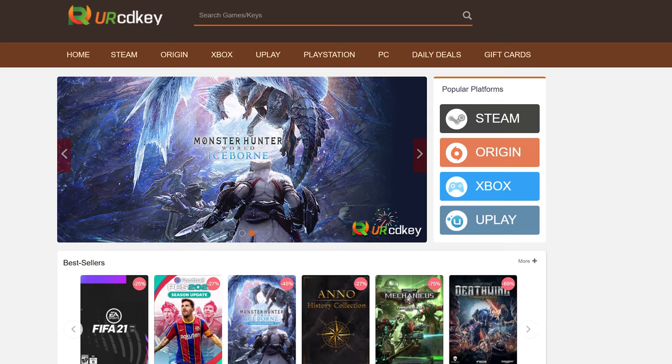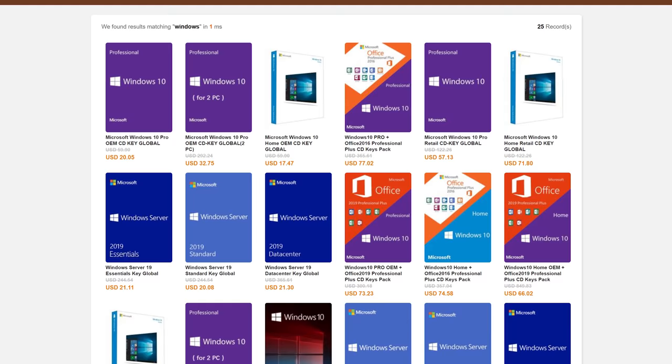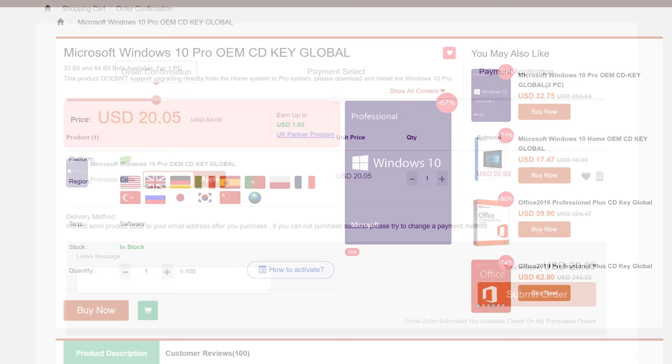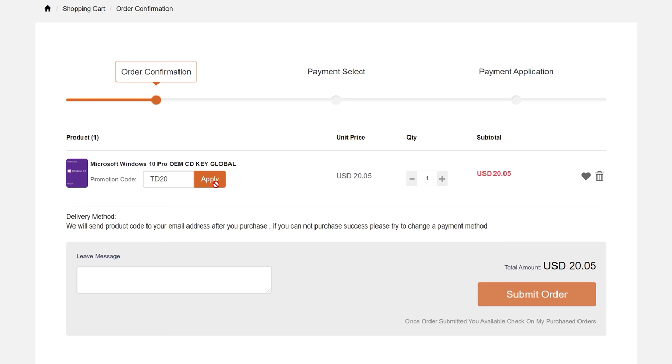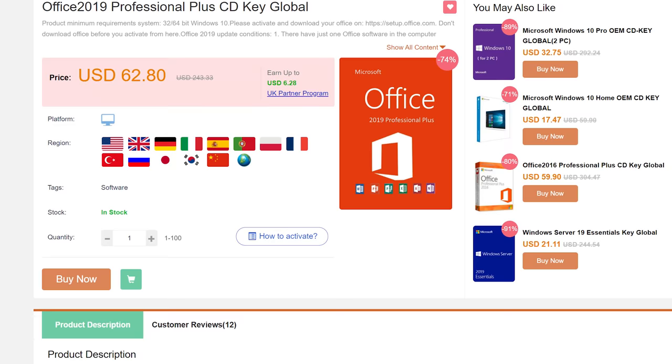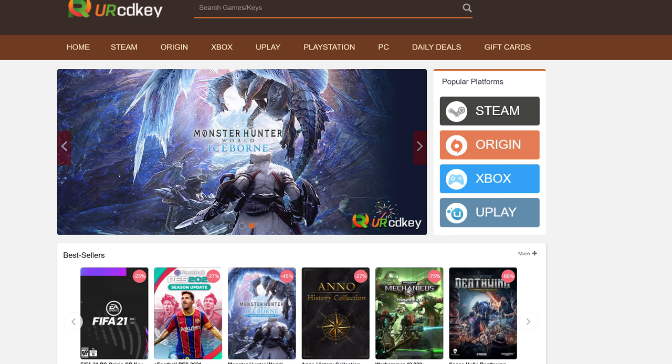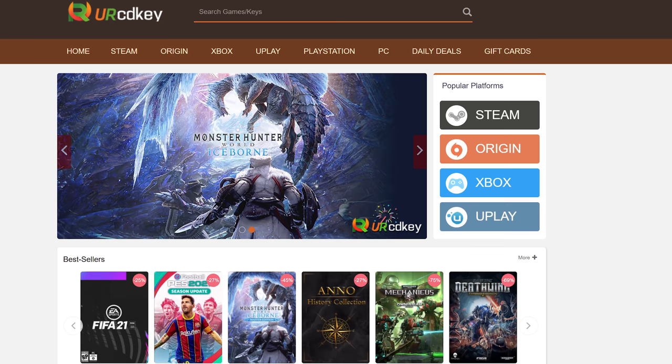URCD Keys is the best source for genuine Windows 10 and Office Professional product keys that work the first time, every time. Get 20% off normal prices using our discount code TD20 and the link in the video description. Less than $15 gets you a Windows 10 Professional OEM key that activates directly with Microsoft — use it forever as it links to your Microsoft account and works through reinstalls. Get a full copy of Office 2019 Professional Plus for under $50, redeemable at setup.office.com. We have been using URCD Keys for almost three years and recommend you do as well.